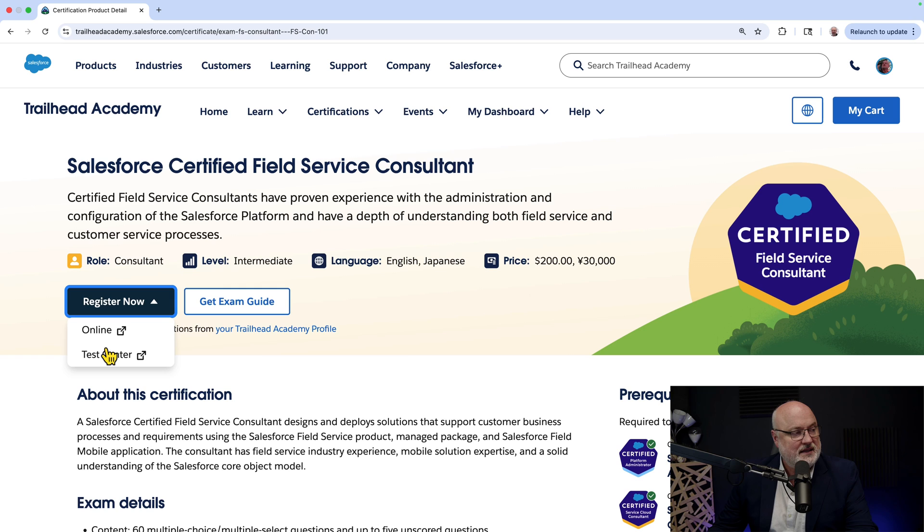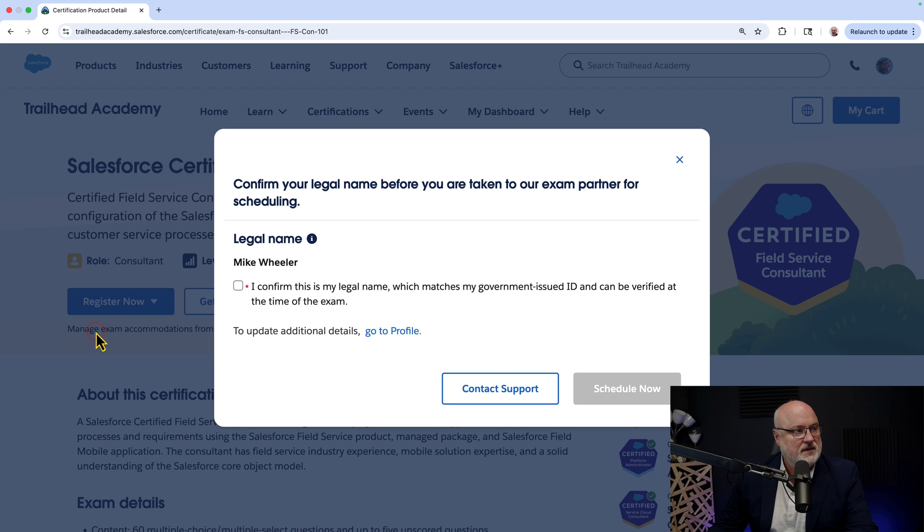You need to choose online or at a test center, then confirm that your legal name matches your ID. Mine does not — my certifications are all under Mike Wheeler, but my government-issued ID says Michael Wheeler. So I have to contact support to deal with that.